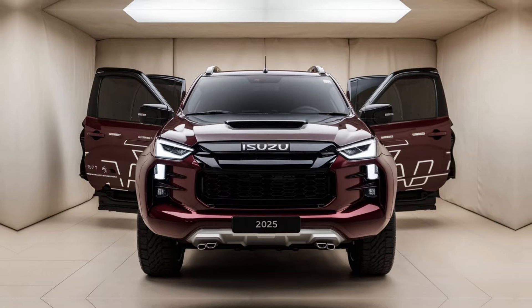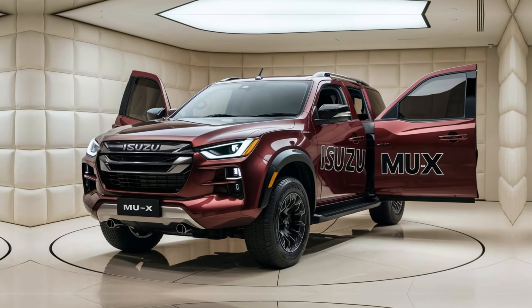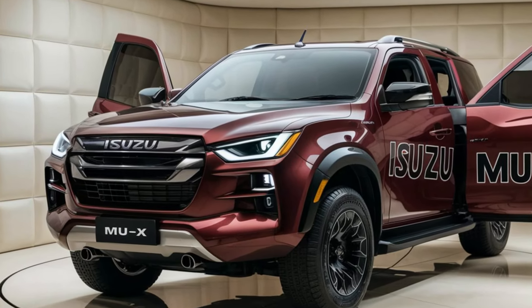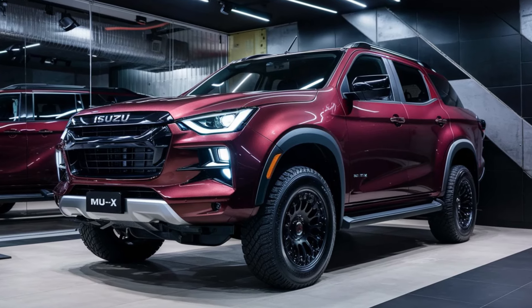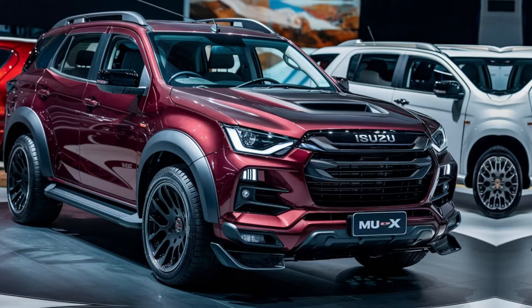Release date and price. While there's no official confirmation yet, the 2025 MU-X could hit dealerships sometime in late 2024 or early 2025. Pricing details are also under wraps, but expect it to be competitive within the midsize SUV segment.